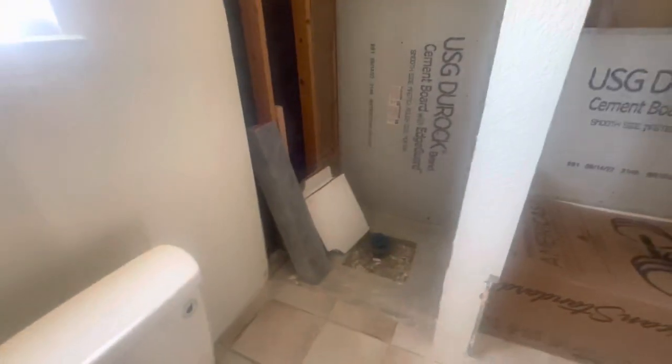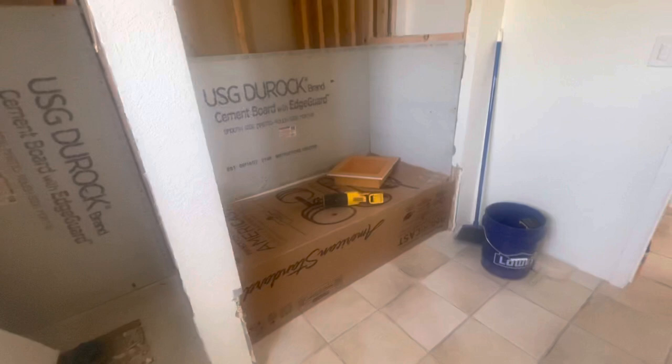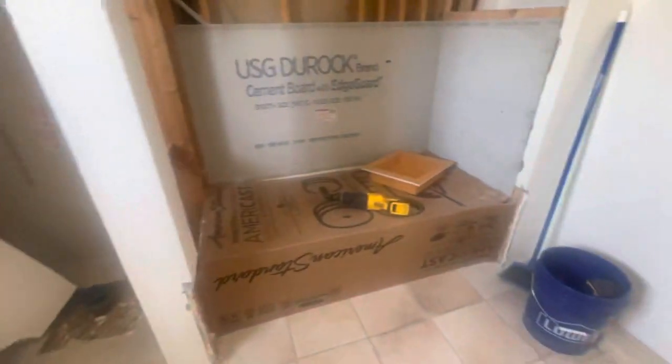This is what he's gotten done so far. He's got it dug out, framed out, framed, and the bathtub is in.